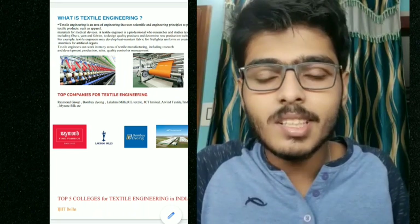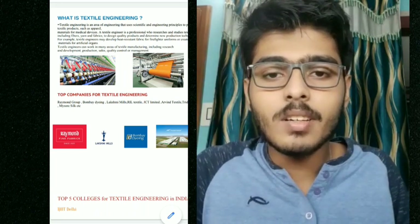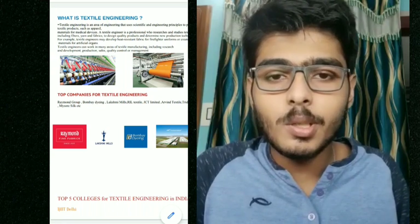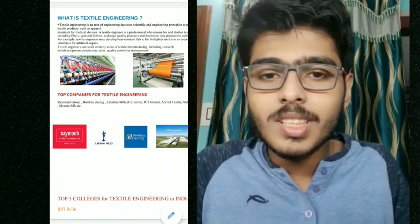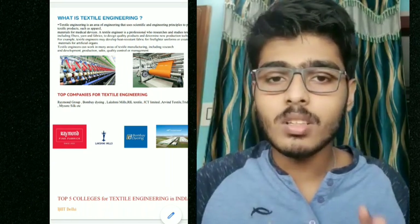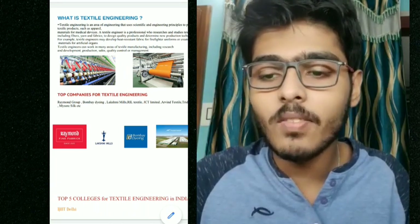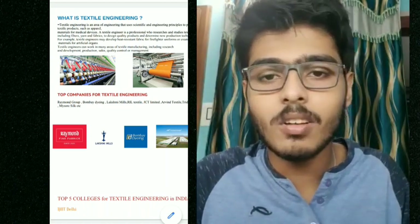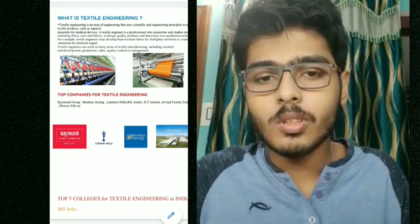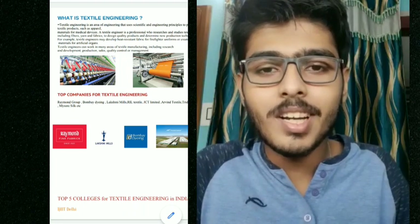Textile technology is a good branch in India — there is very less competition as few colleges teach it, and there is a huge chance you can get placed in foreign countries. If you attend any of these five colleges for textile technology, you have a very bright future. That's the end of today's video — hit the like button and please subscribe to my channel. Bye bye!